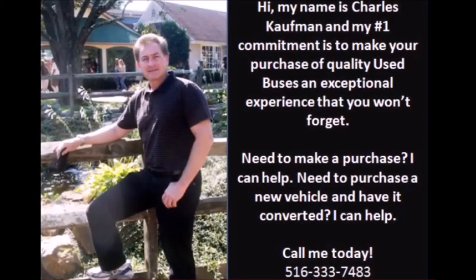For more information on this used bus for sale, call Charlie at 516-333-7483 or visit us at www.getanybus.com.